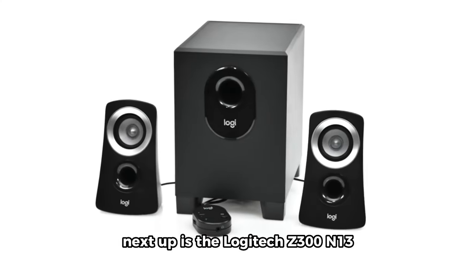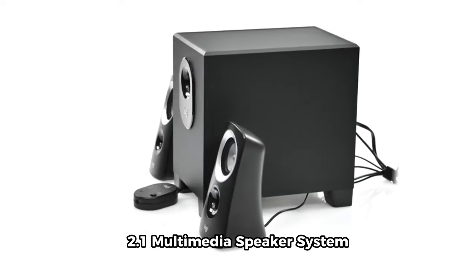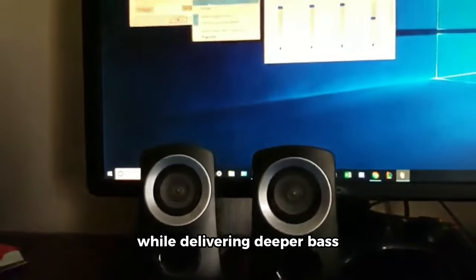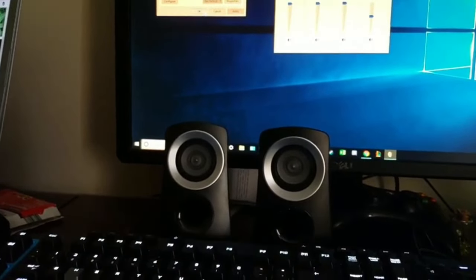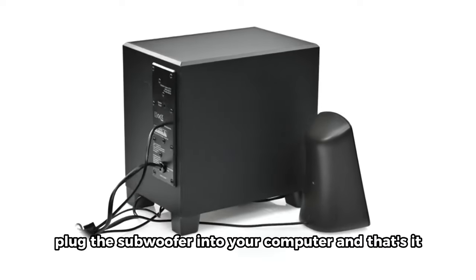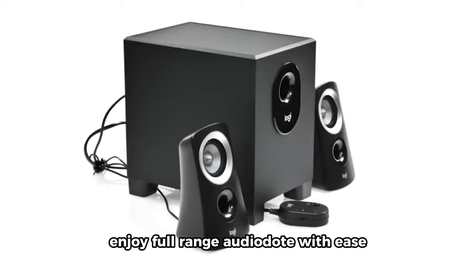Next up is the Logitech Z313 2.1 Multimedia Speaker System. What sets these speakers apart is their compact subwoofer, designed to fit into tight spaces while delivering deeper bass for those moments when you want to feel the beat. Setting up these speakers is a breeze — just connect the speakers to the subwoofer, plug the subwoofer into your computer, and that's it. Enjoy full-range audio with ease.